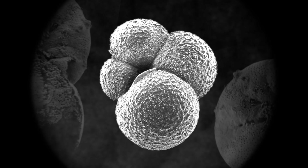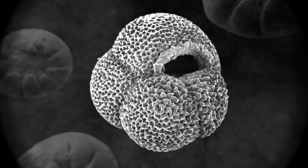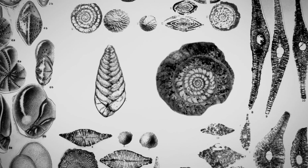I was fascinated when I saw them under the microscope. I was fascinated by the structures, the different orientations — they're absolutely beautiful.